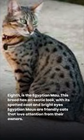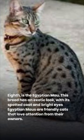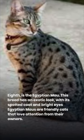8th is the Egyptian Mau. This breed has an exotic look, with its spotted coat and bright eyes. Egyptian Maus are friendly cats that love attention from their owners.